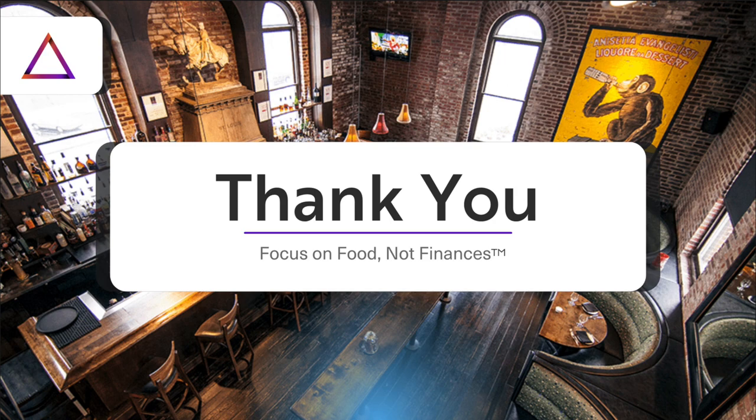That's it — we did it again. That's this week's episode of the Tip Share, and as always, we'll see you next week.